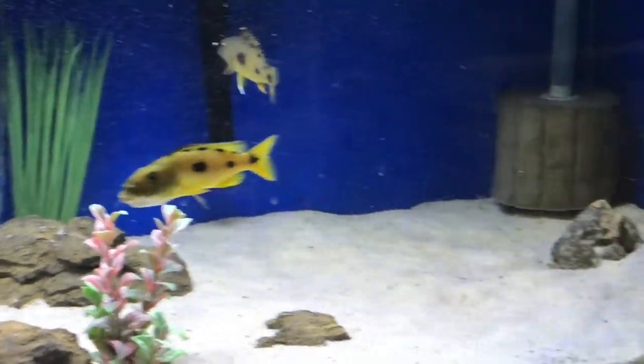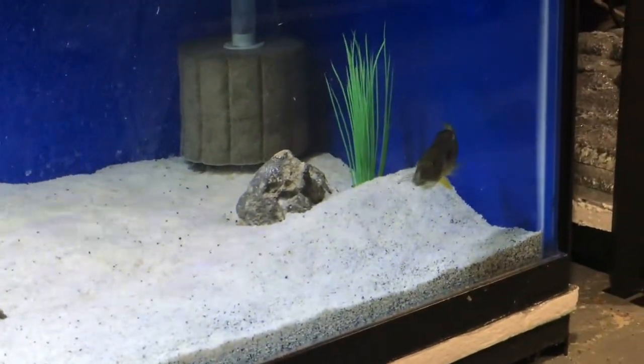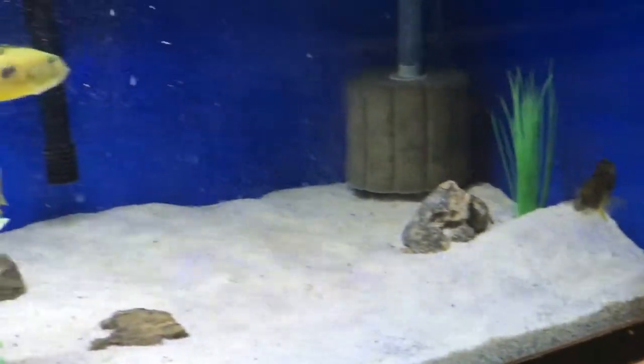This group is just really starting to hit their stride. As you'll see in the video, there are three females holding, and I also have three batches of fry that I'm growing up right now from previous spawns.